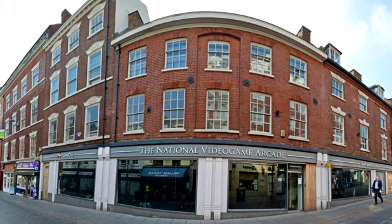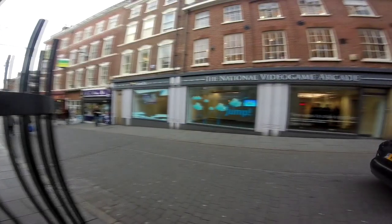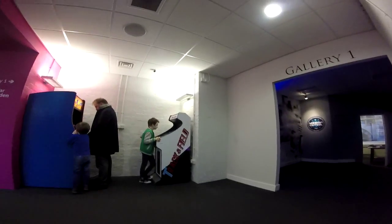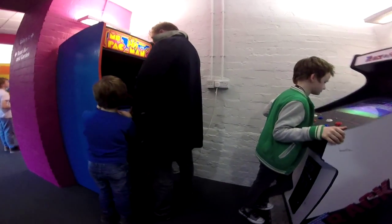Alright guys, Xypho here with an exclusive video — the National Video Game Arcade opening doors to the public for the first time in Nottingham in the UK. I'm going to take you through all the floors. I'm using my newly purchased GoPro camera; I've never used it before so I apologise for any shakiness or hands getting in the way.